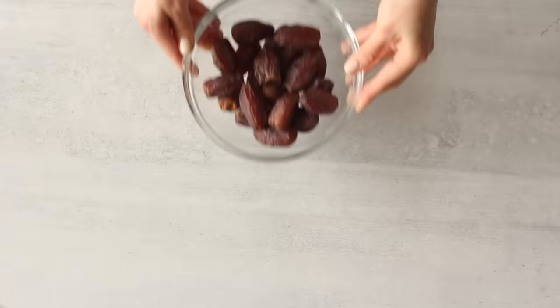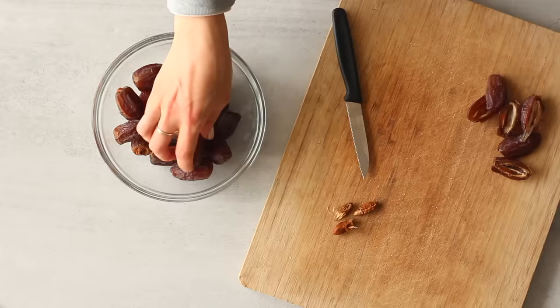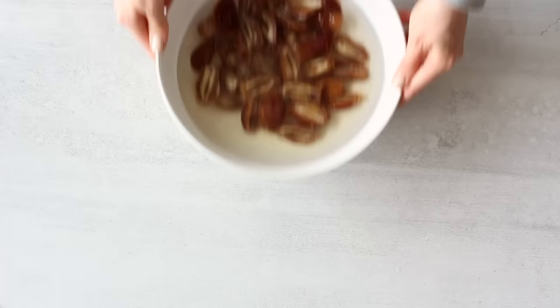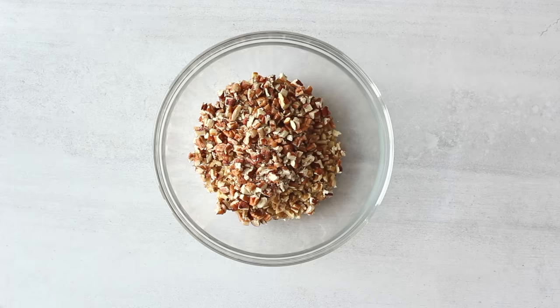First, you'll need 20 fresh medjool dates, that's about 270 grams. Slice them in half to remove the pits and the little hard end on the top, then soak them in a bowl of warm water for about 15 to 20 minutes — the longer you soak them the softer they'll be. While the medjool dates are soaking, add the rest of the ingredients to a bowl: one cup of roughly chopped walnuts, one cup of roughly chopped pecan nuts — or you can use just two cups of the same kind of nut.